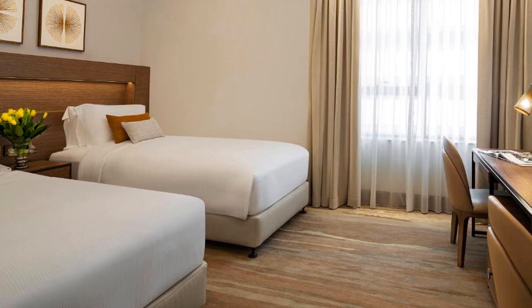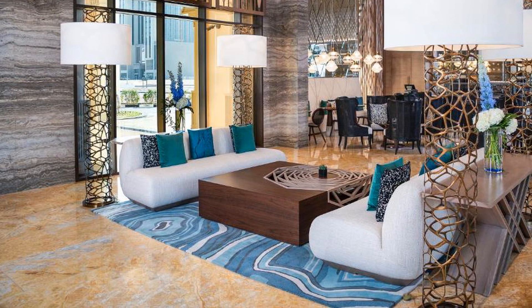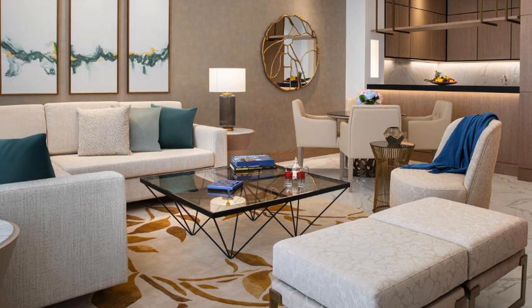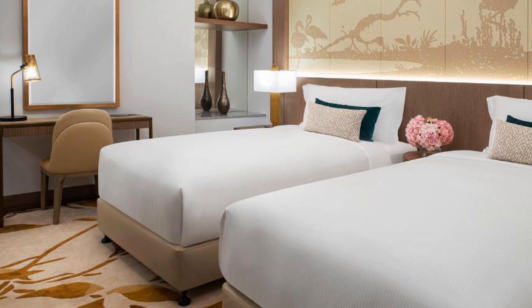Al Jaddaf Rotana Suite Hotel offers accommodation with a restaurant, free private parking, an outdoor swimming pool, and a fitness center. This five-star hotel offers a kids club and a concierge service. The accommodation provides a 24-hour front desk, room service, and currency exchange for guests.